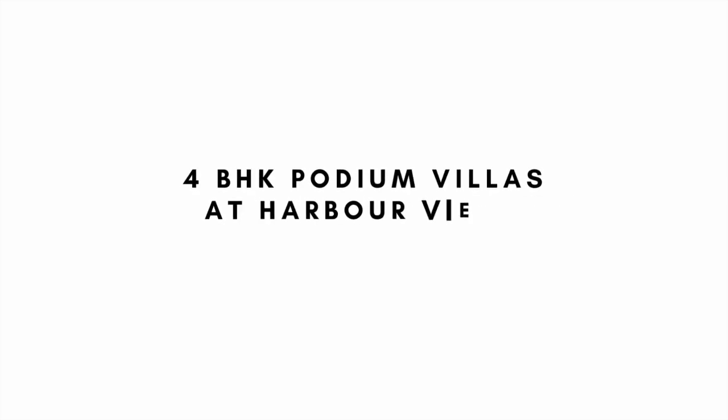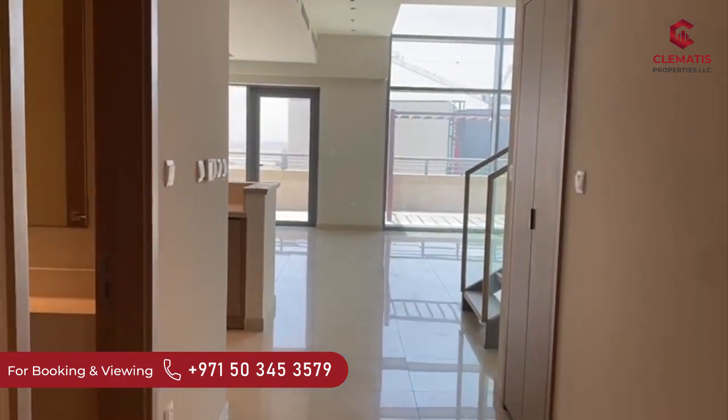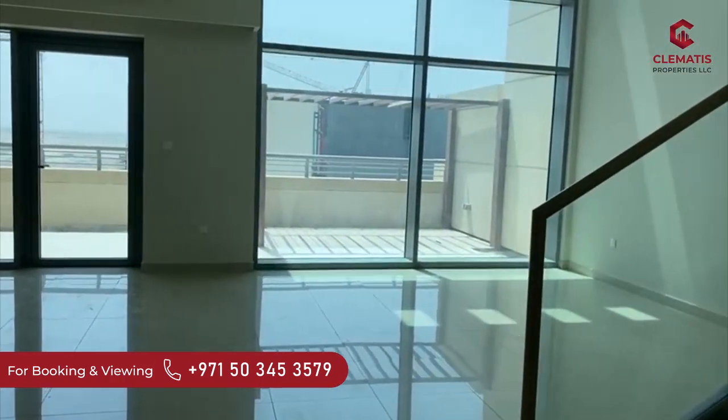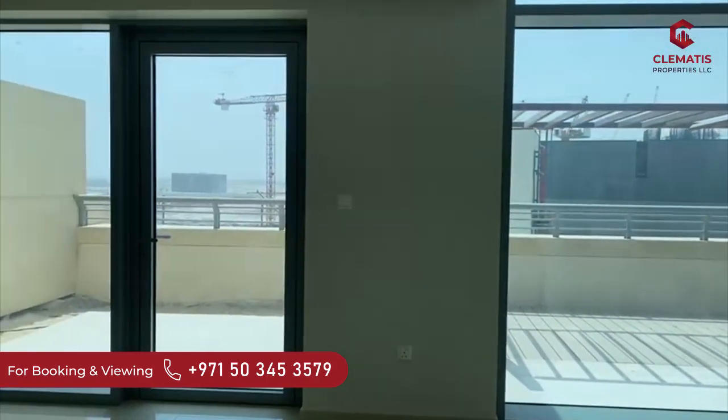Hi everyone, I hope you guys are doing well and keeping safe. So today we are here checking out an interesting and exclusive 4BHK Podium Villa at Harbour Views, which is in Dubai Creek Harbour. Let's go check it out.